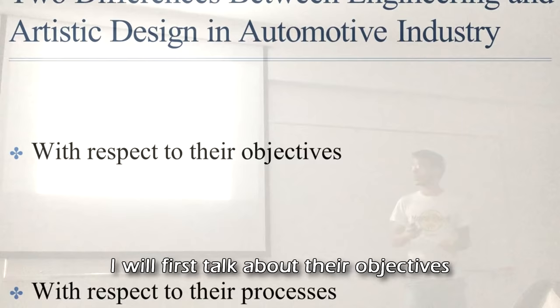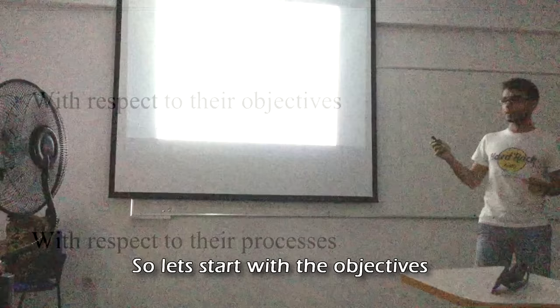As you can see in my outline, I will first talk about their objectives, and secondly their processes. So let's start with the objectives.